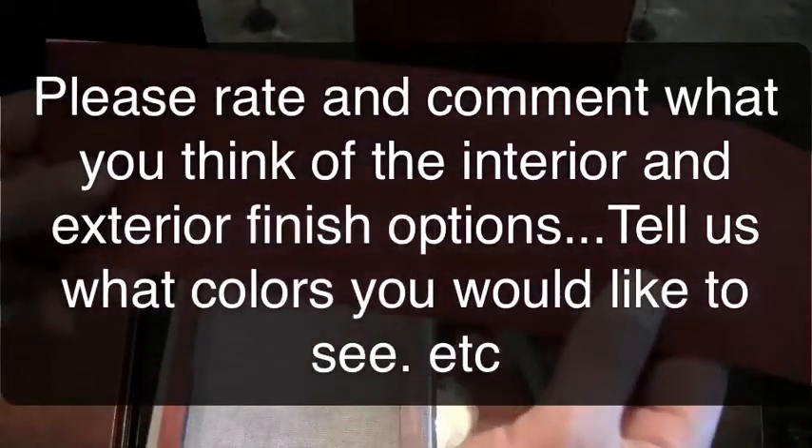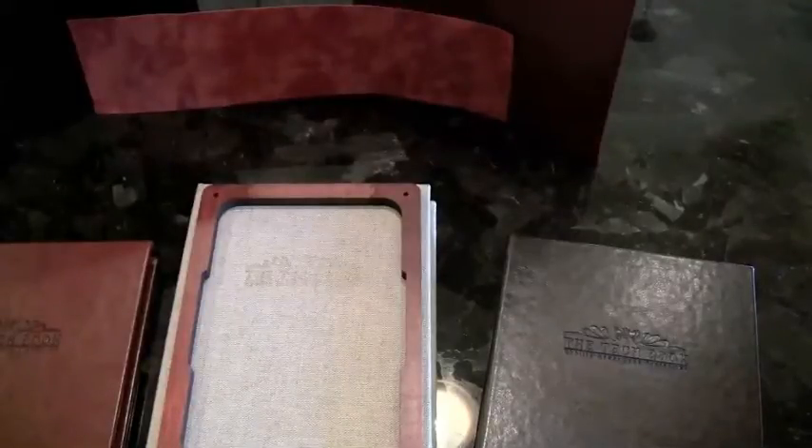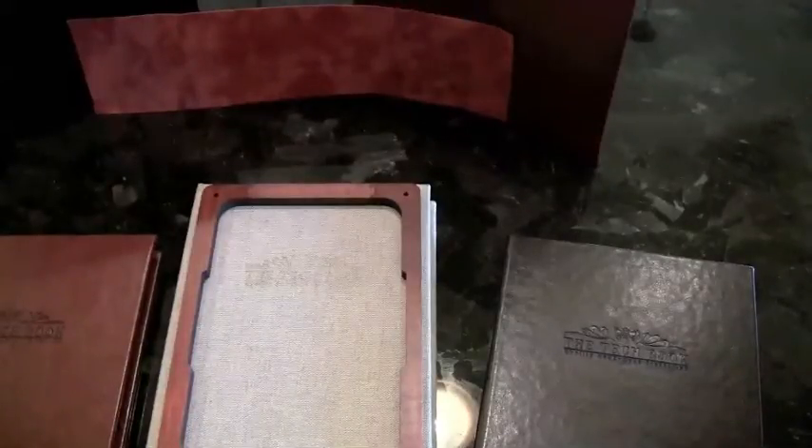We're also going to be offering a suede Alcantara material. There's the Involves logo. Let us know what you think of this — if you'd like to see this available, pricing will be the same. We're just trying to figure out colors and such. Thanks for watching, don't forget to comment. Available at casetechdirect.com for $34.97. Thanks.